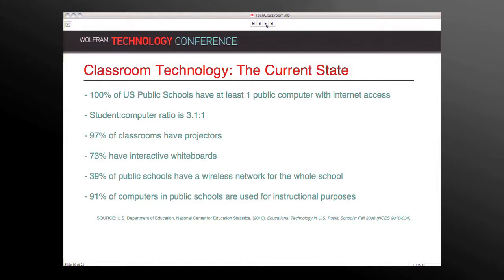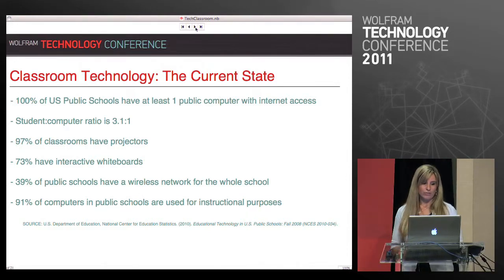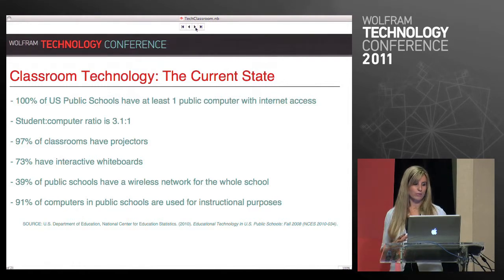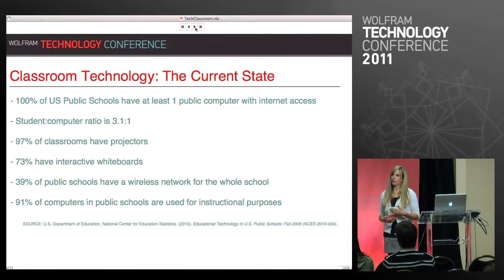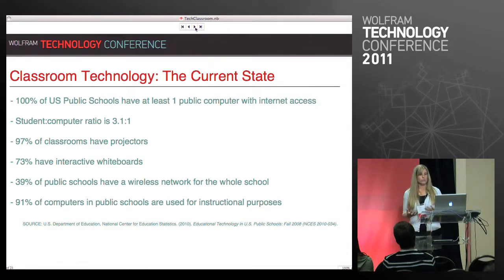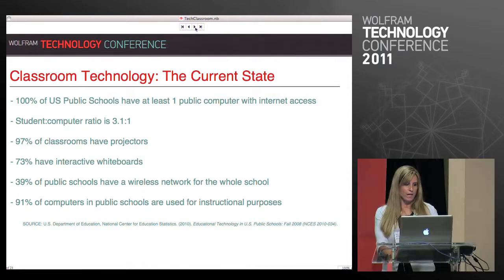100% of US public schools have at least one computer with internet access. The student to computer ratio is 3.1 to 1. 97% of classrooms have projectors, which is impressive when you consider the year that came about. 73% have interactive whiteboards of some sort. 39% of public schools have a wireless network for the whole school — and I think that one's really interesting because a lot of schools want to go to one-to-one initiatives or let students use their cell phones or iPads, but when you look at those numbers it's not quite up to par yet. And 91% of computers in public schools are used for instructional purposes.